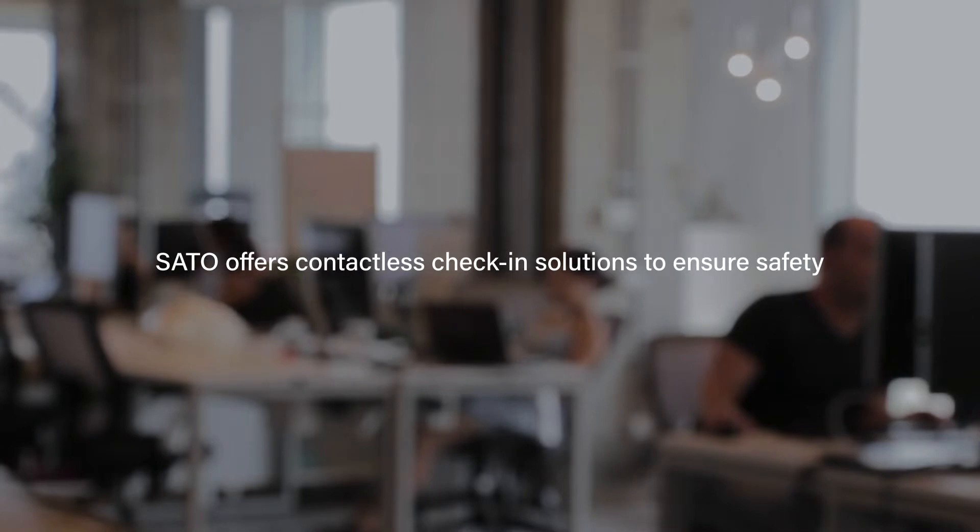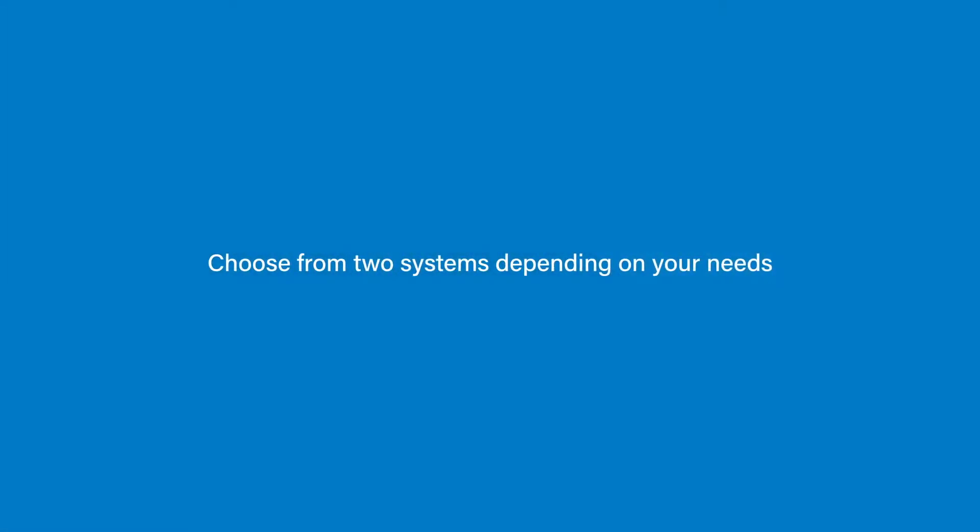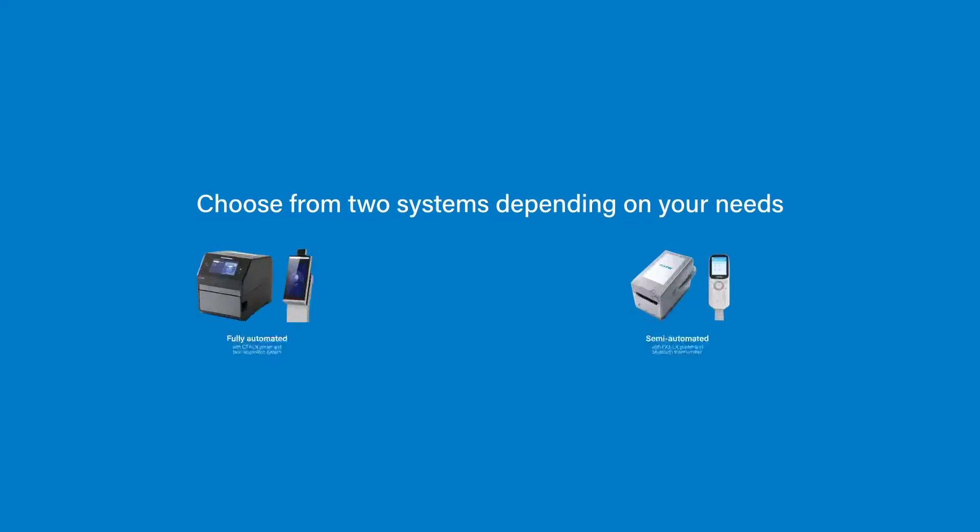SATO offers contactless check-in solutions to ensure safety. Choose from two systems depending on your needs.